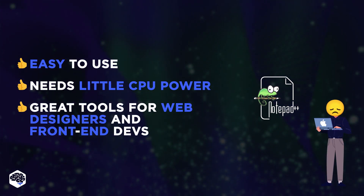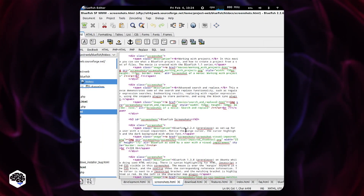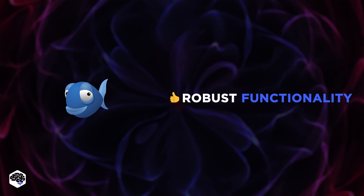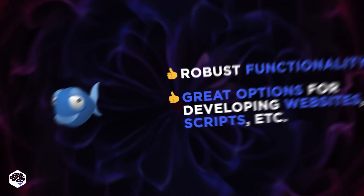Unfortunately, Notepad++ is available only on Windows. One more option is Bluefish. It's a powerful text and code editor targeted at programmers, with many options for developing websites, scripts, and programming code.